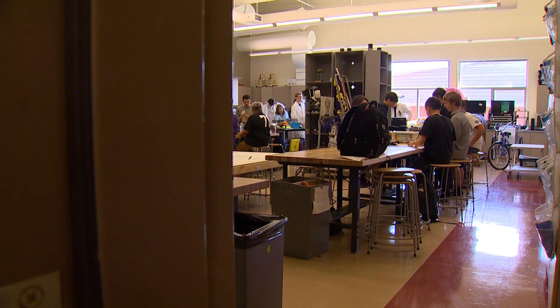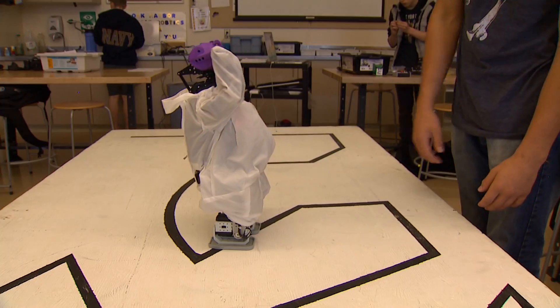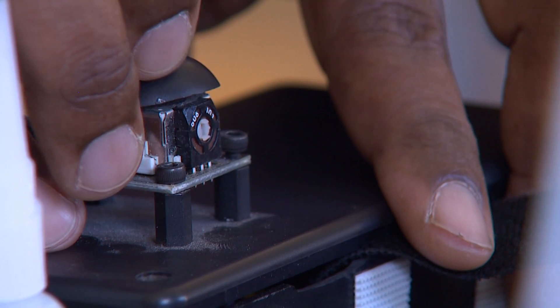The Oak Harbor High School Robotics Club isn't your typical class for tech nerds. Sure they've got their dancing robot, but they're also building stuff like a robotic decoy deer to help wildlife authorities catch poachers.